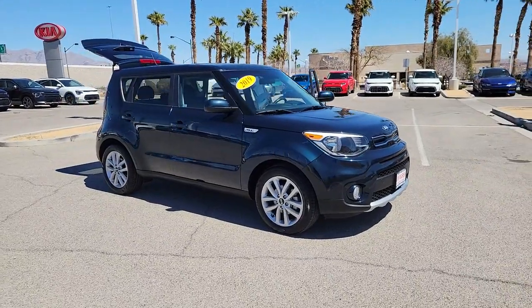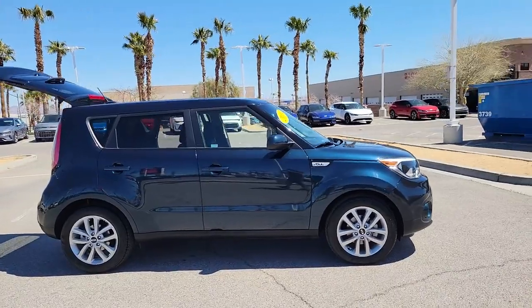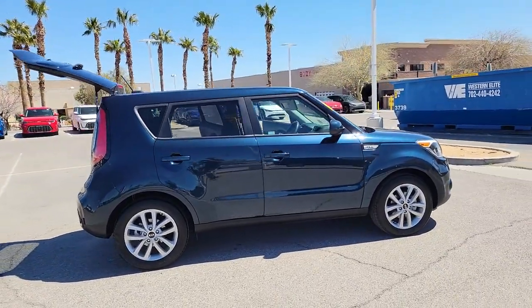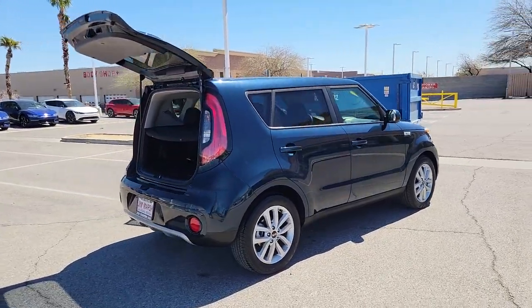Get into the 2019 Kia Soul. This vehicle is an outstanding buy with fewer than 50,000 miles on the odometer. Take a closer look at this spacious and tech-rich Soul.